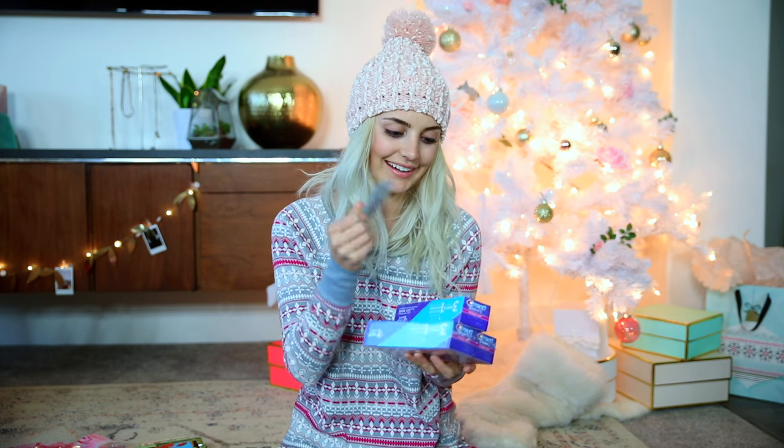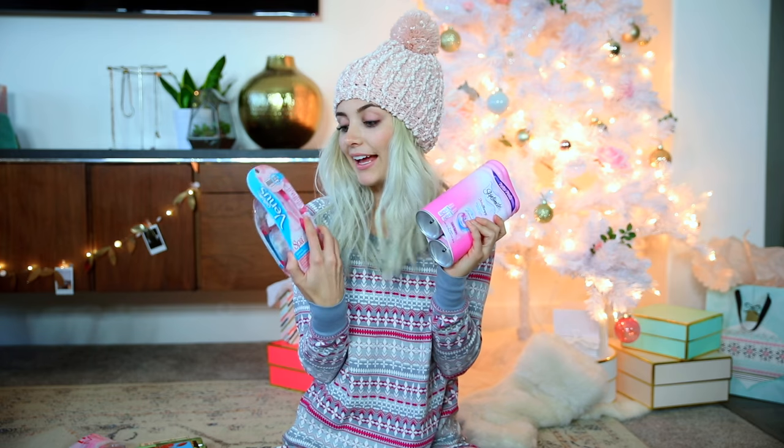Parker also got me some toothpaste. I have a lot of really useful presents like these. He said that if you bought three of them, you got a $5 gift card, so he also gave me that $5 gift card to Target. Then a couple other little useful things — I got some shaving cream and a razor.